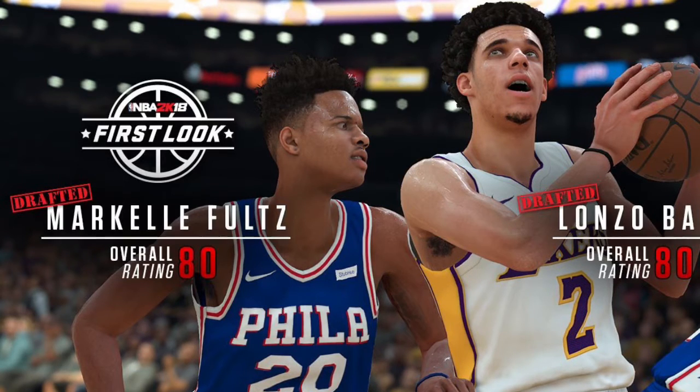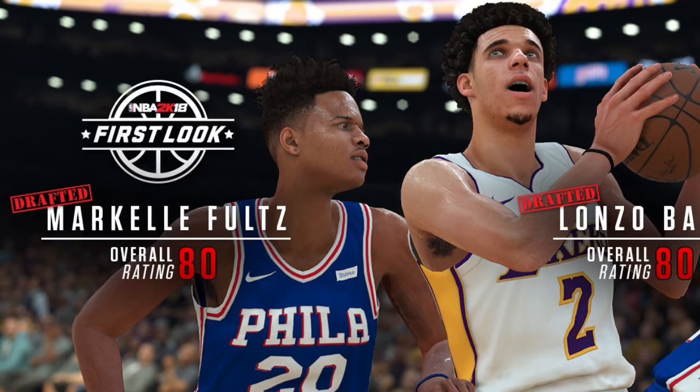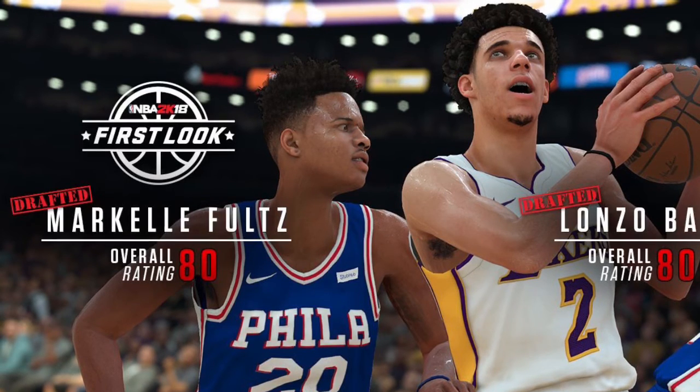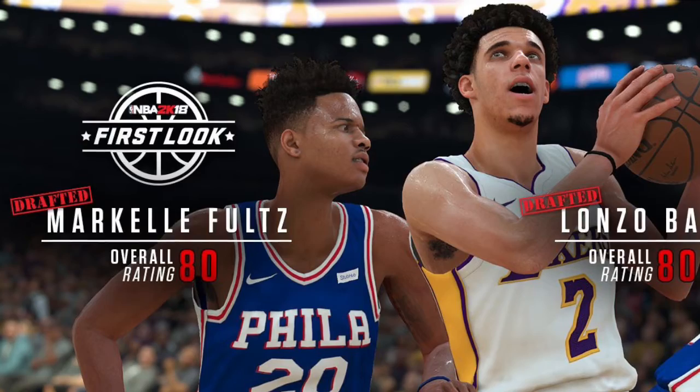Alright guys, if you enjoyed the video leave a like, and comment down below what your thoughts are on Lonzo Ball and Markelle Fultz in 2K18. If you guys want to see more 2K news, make sure you smash that subscribe button.